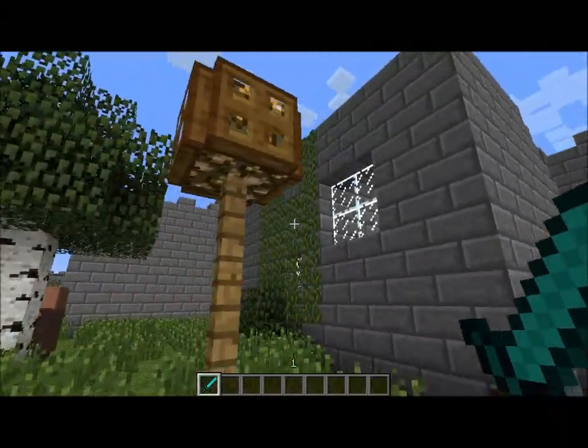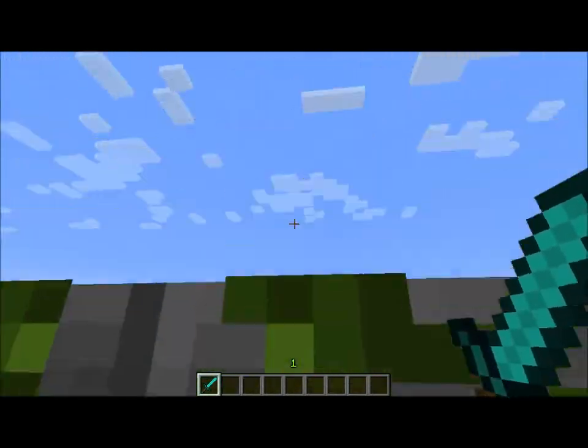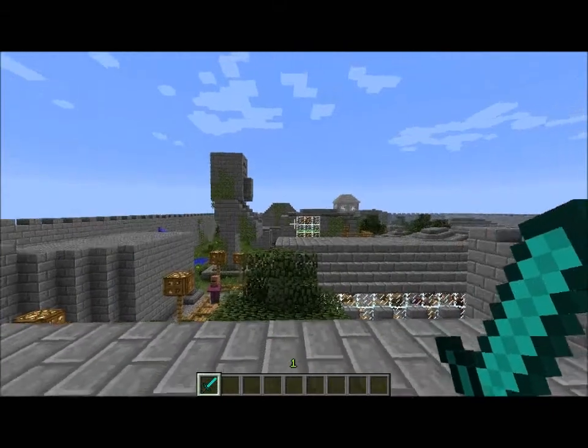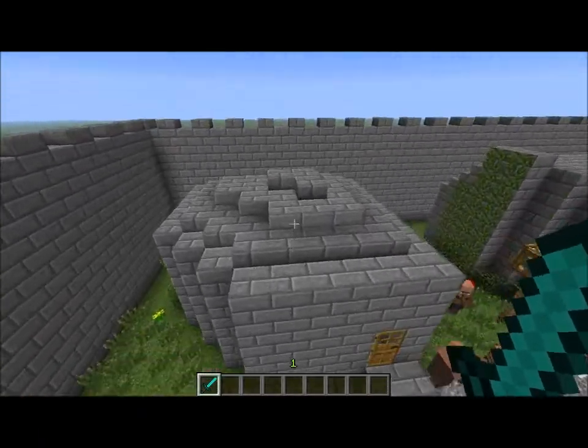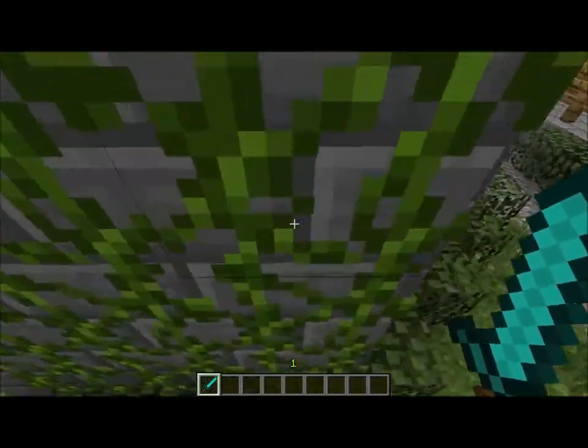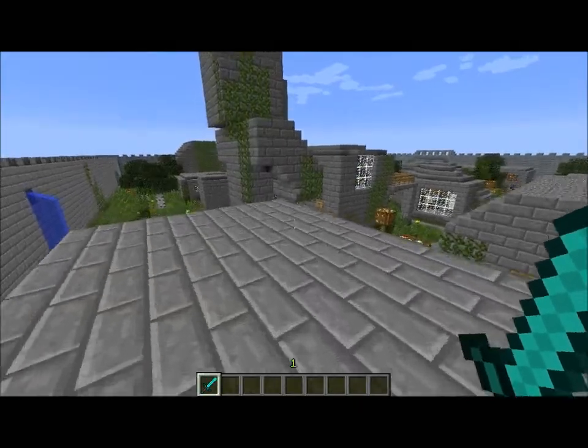Every house has all these vines on them, so you can pretty much climb to the top of any building. And I made all the houses and trees so close together that you can just parkour across every single house.